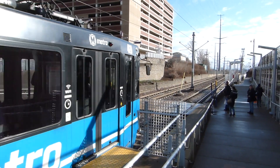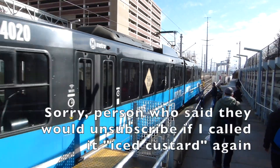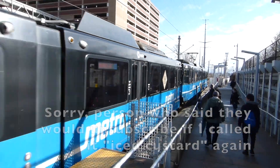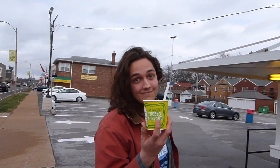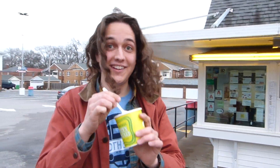We hop off the train at Brentwood I-64 in search of a local delicacy. Apparently, iced custard is a thing if you're from the Midwest, and Ted Drews is the place to get it. How is it? It's delicious. Ted Drews frozen custard is really good. It's custard, and it's frozen. I got what I paid for — but actually you treated me, so thank you.